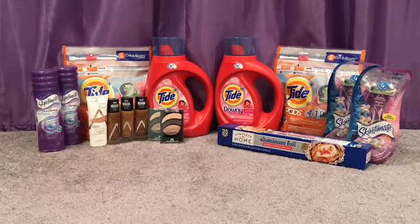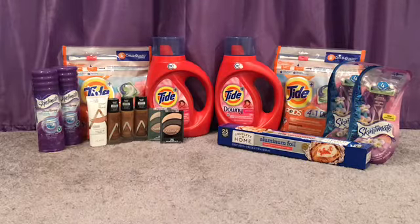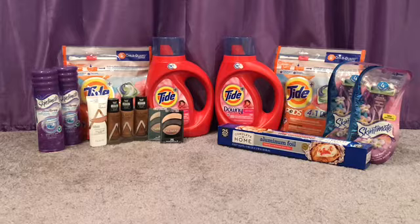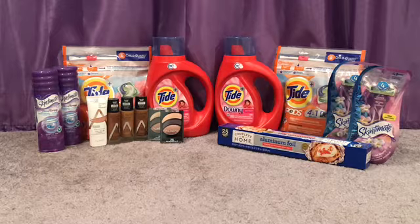With all of those items my subtotal was $45 even. I used the spend $20 get 5,000 points booster and the following coupons: a $3.00 off Almay face product from the 10/4 SmartSource, a $3.00 off Almay eye from the 10/4 SmartSource, a $2.00 off Tide Pods digital coupon and one from the October P&G, two Tide liquid coupons — one from the October P&G and one printable from pnggoodeveryday.com, two Skintimate razor coupons for $4.00 from the 10/11 SmartSource, and two Skintimate shave gel $1 off coupons also from the 10/11 SmartSource.